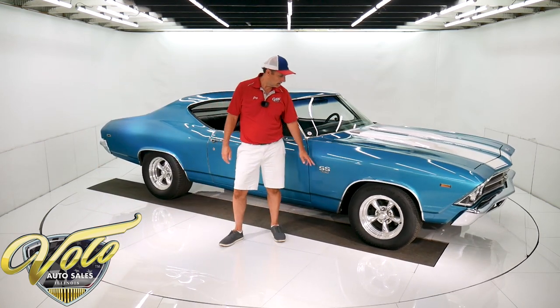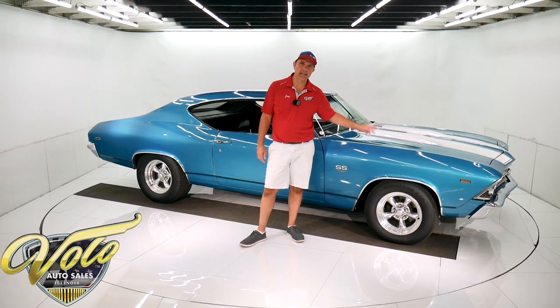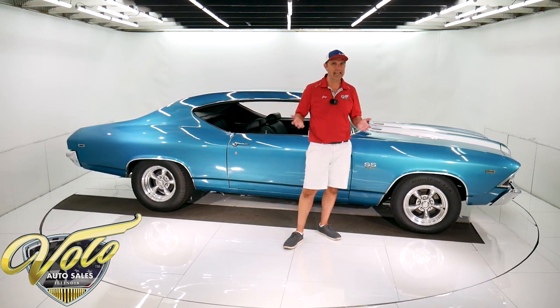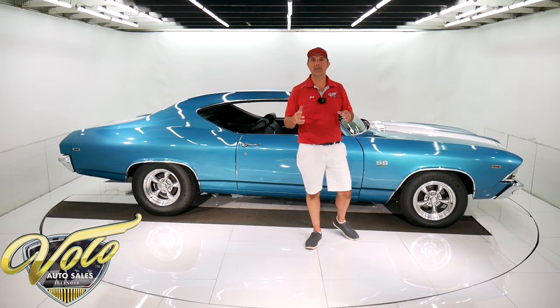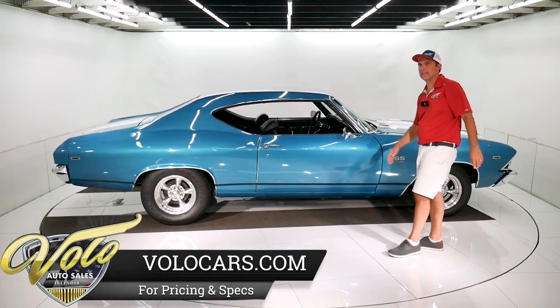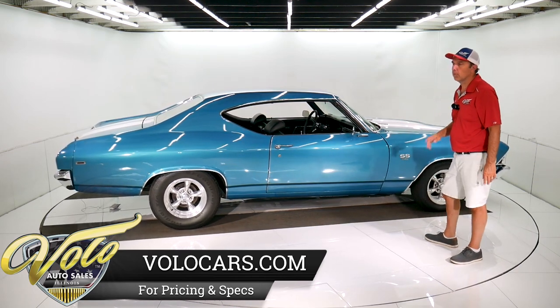This is a little bit of a lie. It says 396, but there's actually a healthy 454 under the hood. It looks exactly the same as a 396, so they labeled it as such just so it looks like what it should be — but it's a 454, and wait till you hear it.